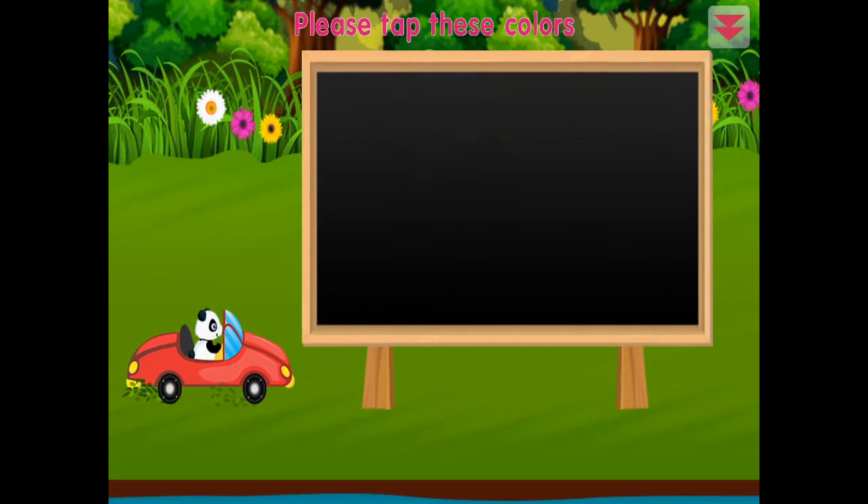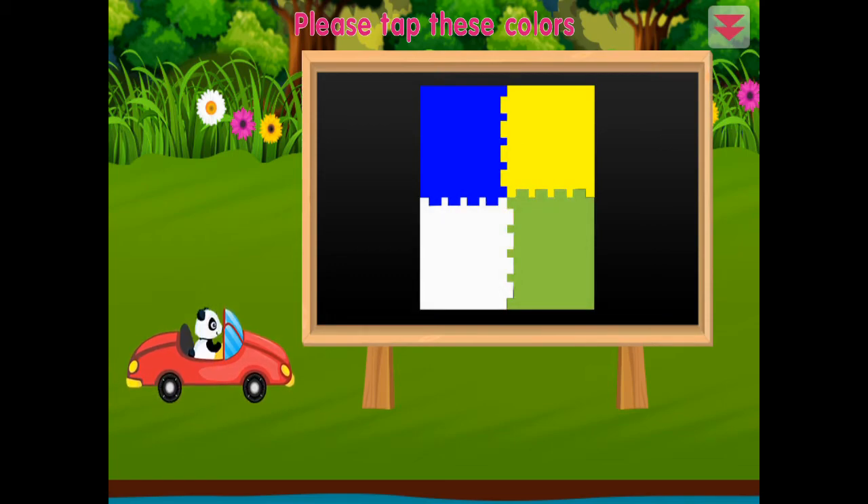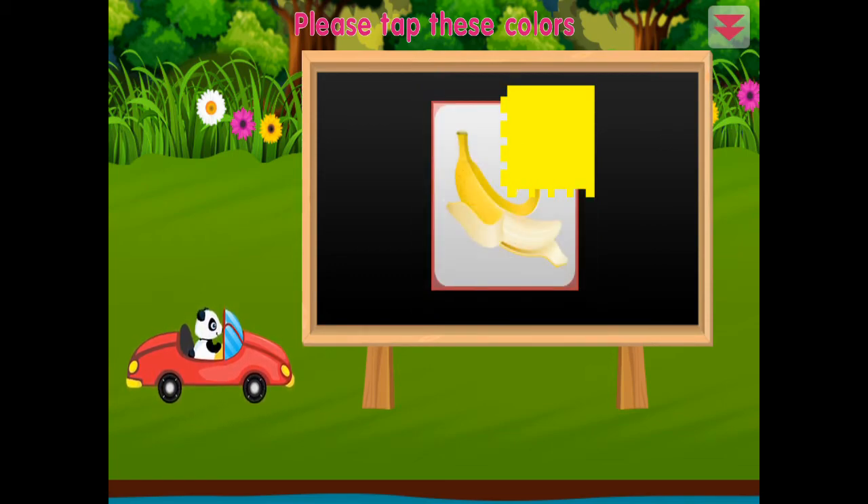Please tap these colors: green, blue, white, yellow, banana. Awesome!